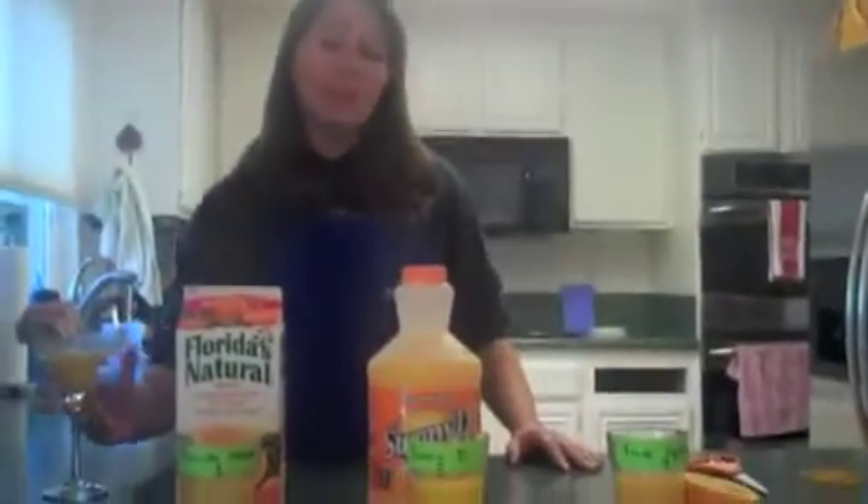Oh, hello there. I'm just taking a break from my science experiment. Let me tell you what we're doing here.